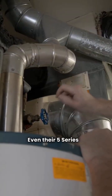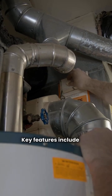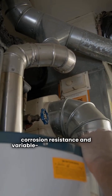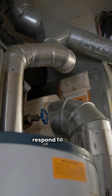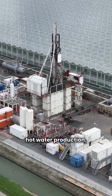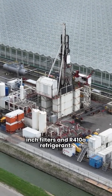Even their 5 Series is efficient with a 28.1 EER. Key features include all-aluminum air coils for corrosion resistance and variable speed blower motors. Plus, they have smart controls that respond to Alexa voice commands. Their Synergy 3D model excels in hot water production, using standard 1-inch filters and R410A refrigerant.